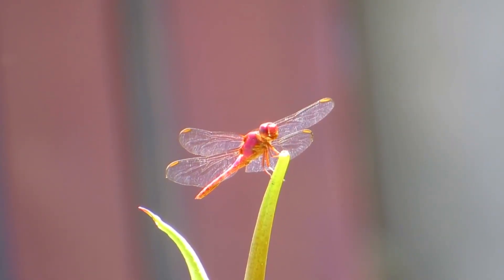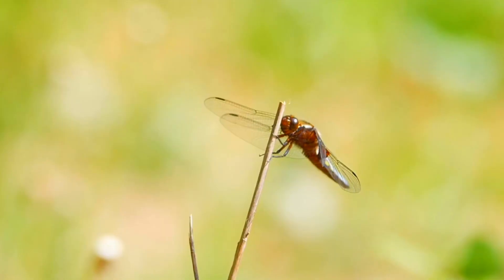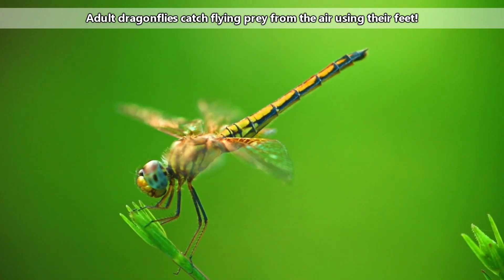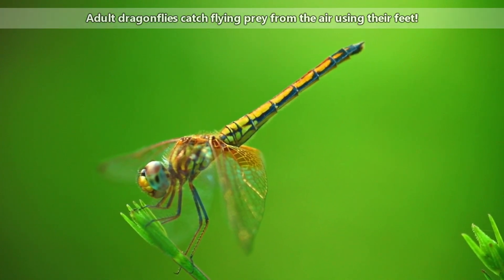Both adult and juvenile stage dragonflies are predatory against other arthropods. Young dragonflies live in water and spend their time hunting other insect larvae, as well as other animals like frogs and tadpoles. Adult dragonflies take to the air and hunt flying insects that may be more than half their size.